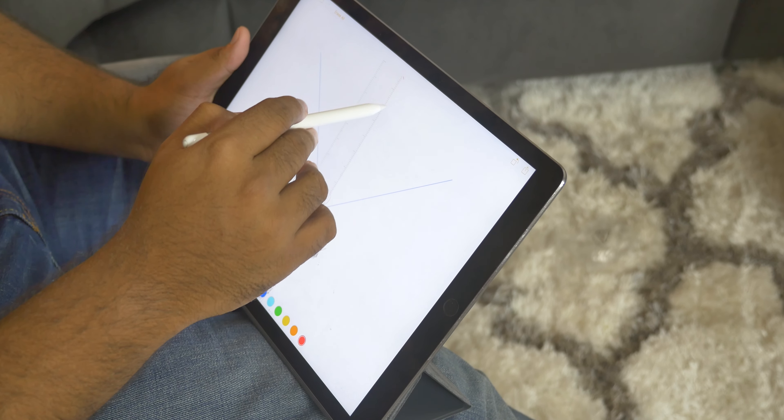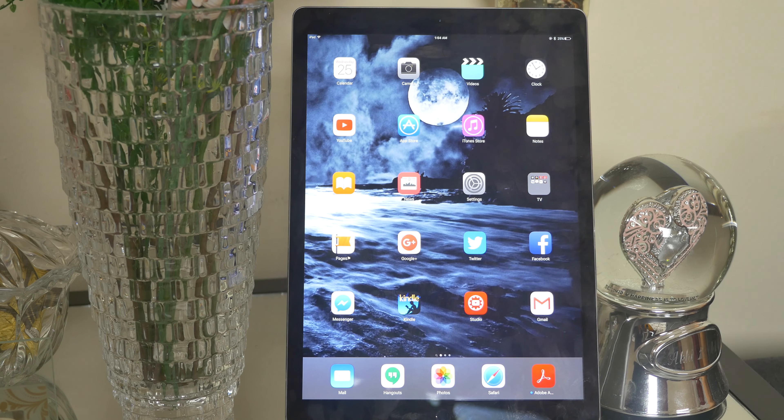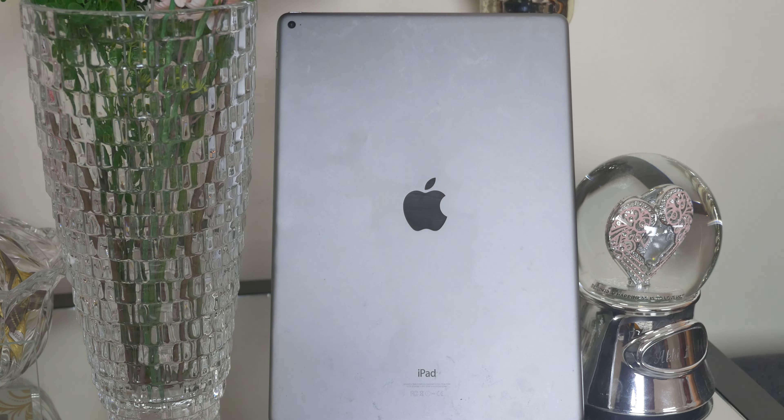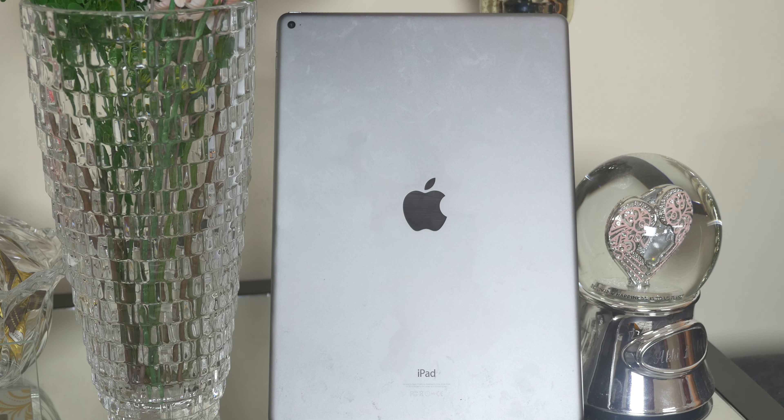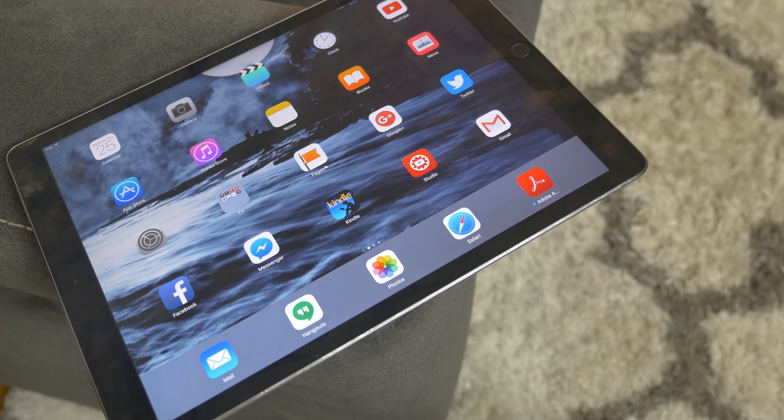I think in the future the iPad Pro can turn out to be a great product, but with a starting price of $799 right now, it is just an expensive iPad. Anyway, thank you so much for watching. If you liked this video, please give it a thumbs up and subscribe to the channel. Until next time, this is Kazi Adil, signing out. Take care.